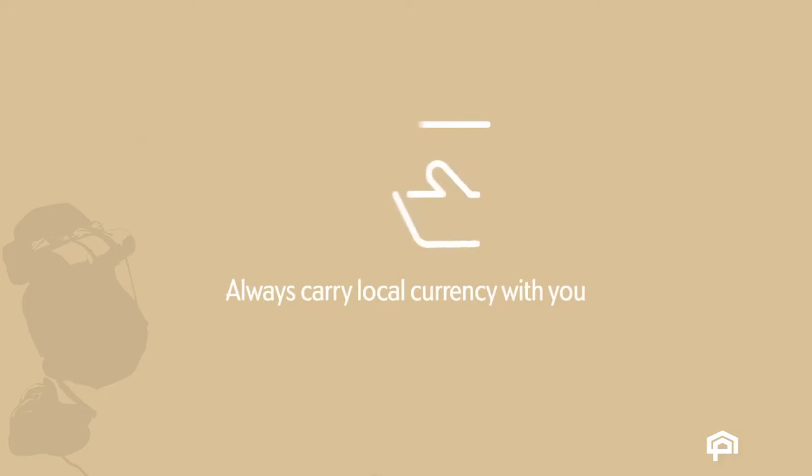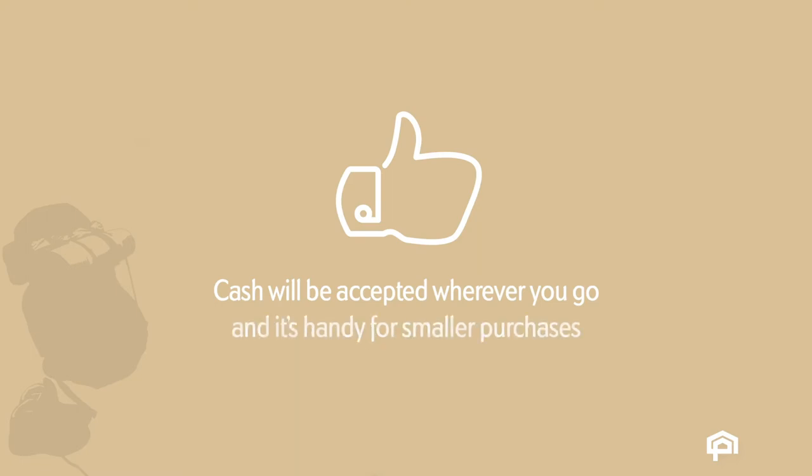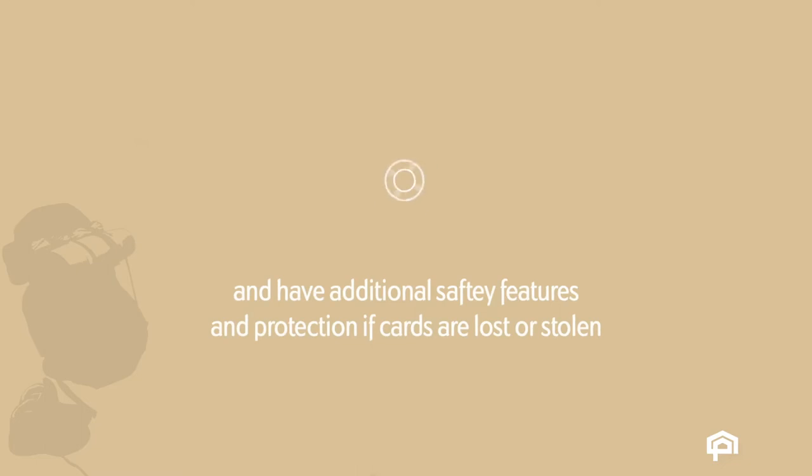It's always good to have local currency on you throughout your trip. Cash will be accepted wherever you go, and it's handy for making smaller purchases. Credit and debit cards are also great options. Apart from giving you easy access to money, they will also give you additional safety features and protection if your cards are lost or stolen.